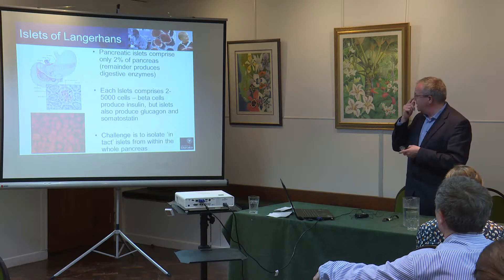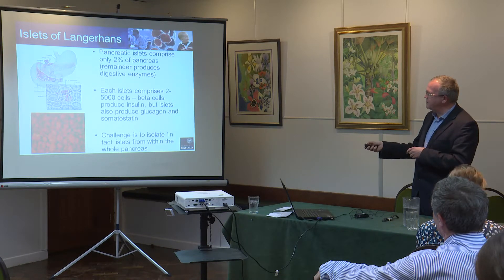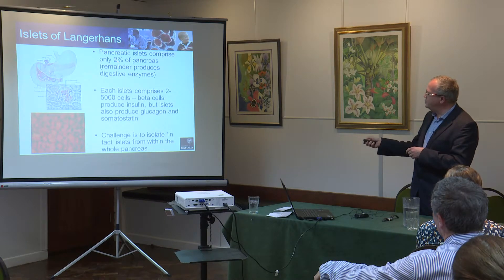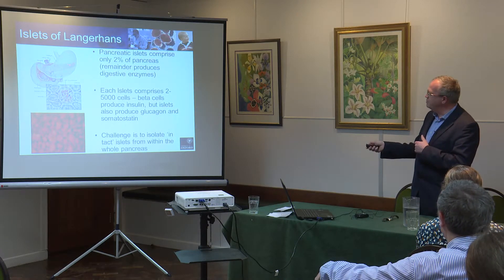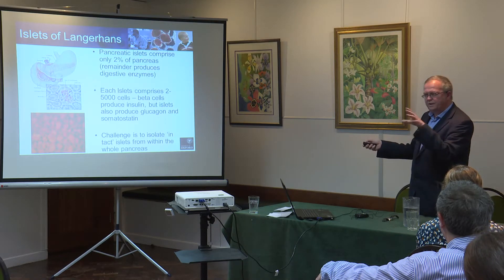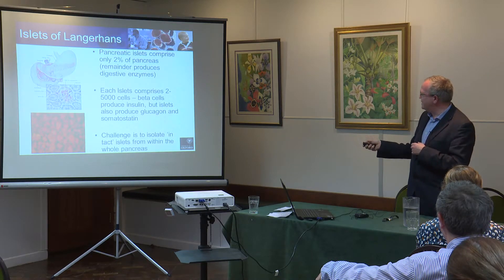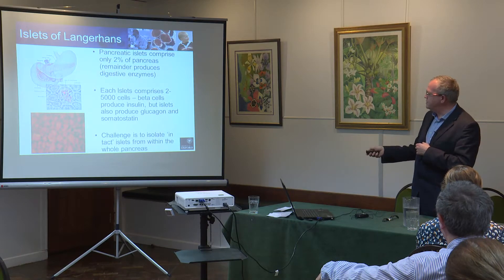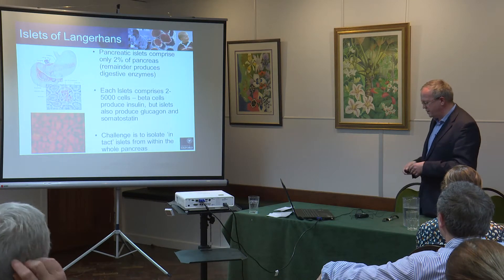A quick word about islets of Langerhans: they are scattered throughout the pancreas, which sits behind the stomach. The biggest function of the pancreas is actually producing enzymes that digest your food, but only 2% of the pancreas is responsible for making the hormones insulin and others. These little balls of cells called islets of Langerhans were discovered by Paul Langerhans when he was a medical student. Each little ball is made up of 2,000 to 5,000 cells and they're scattered throughout the pancreas, perhaps slightly more in the tail.